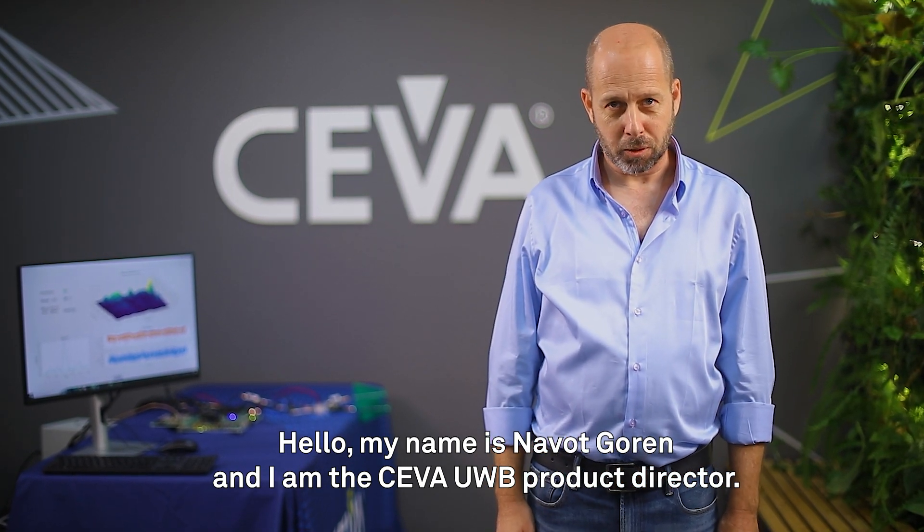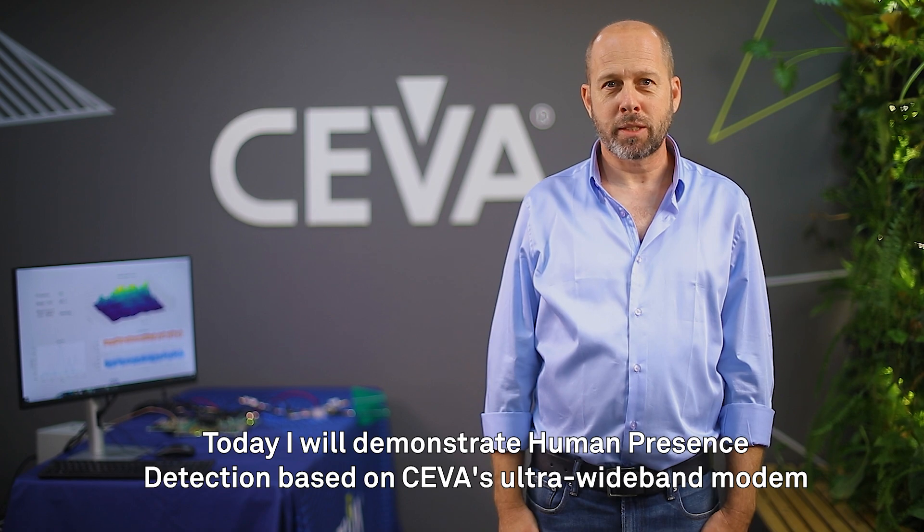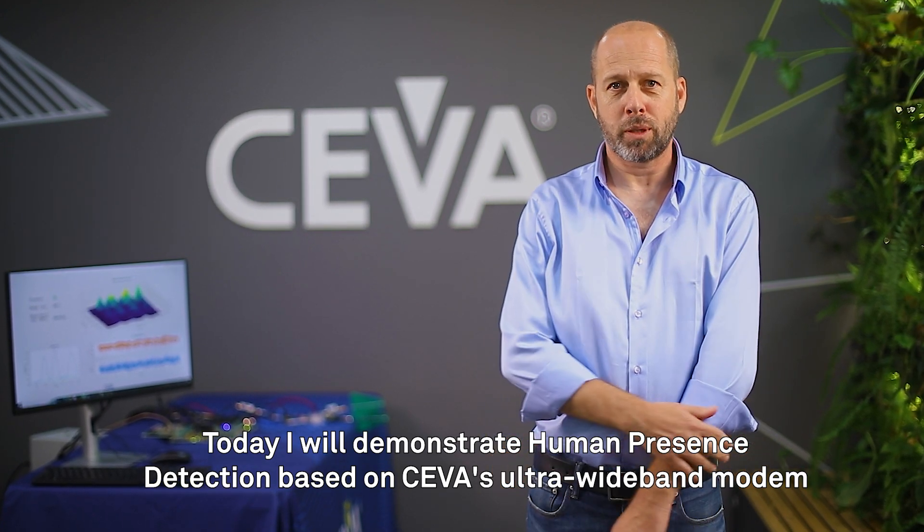Hello, my name is Novot Goren, and I'm the SIVA UWB Product Director. Today, I will demonstrate Human Presence Detector based on SIVA Ultra Wideband Modem.